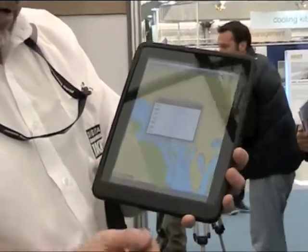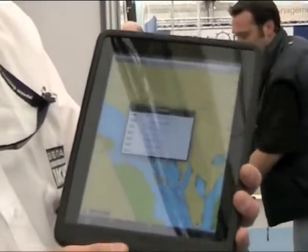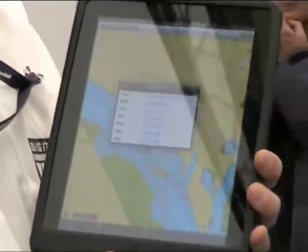You can click on those targets and bring up all the boat's information — its course, its speed, its name, its MMSI numbers, so you can make a DSC call with it.